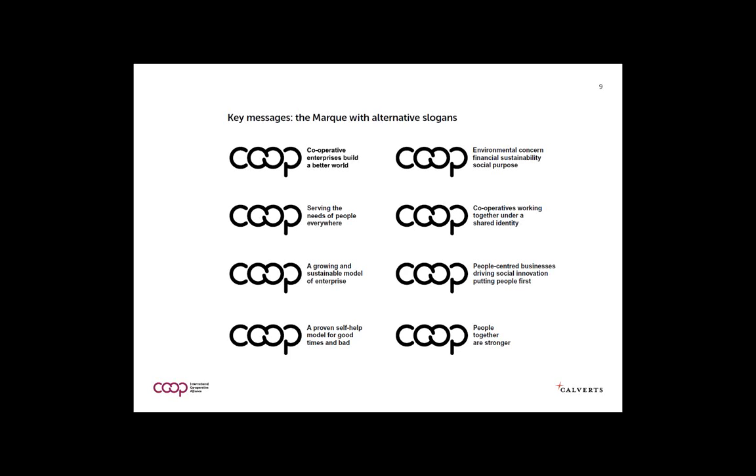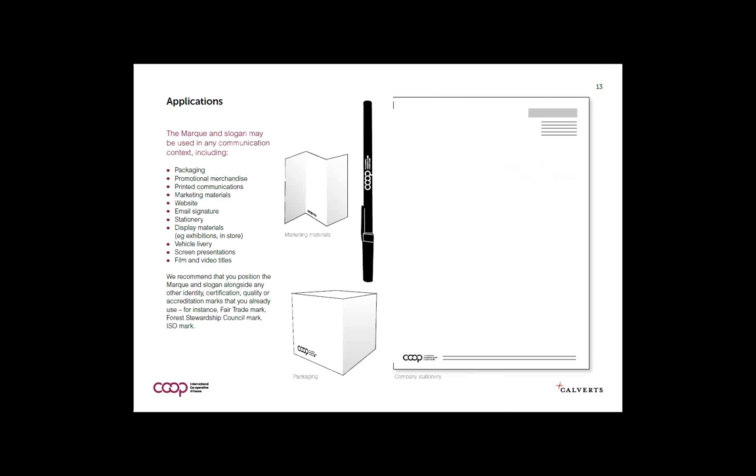Other messages include: together people are stronger; cooperatives are people-centered businesses driving social innovation; the co-op mark is a sign that we're working together under a shared identity; and cooperatives are about environmental concern, financial sustainability, social purpose, and serving the needs of people.